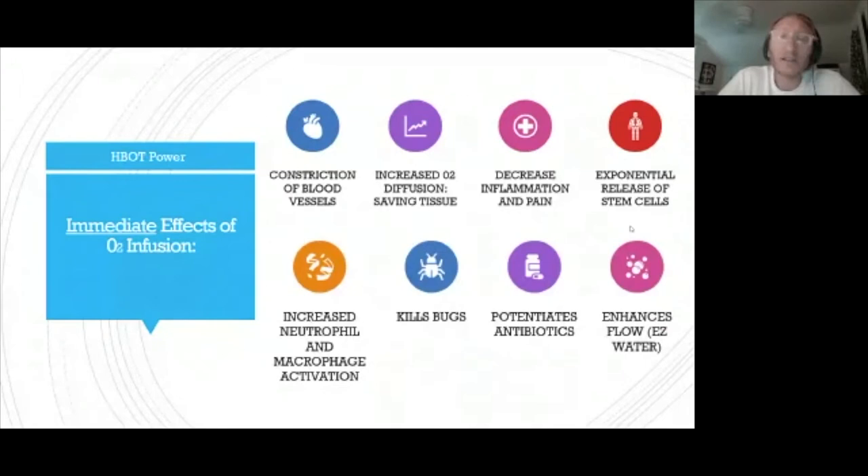Hyperbaric therapy also enhances flow — blood flow and lymphatic flow — by creating what's called structured or 'easy water,' a term coined by Dr. Gerald Pollack, a researcher at the University of Washington. My world is the clinical world, and I've been using hyperbaric therapy clinically with patients for over 10 years.